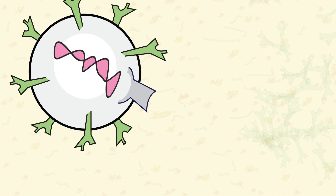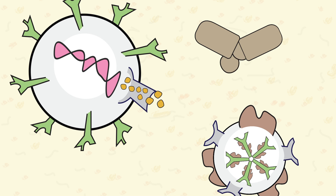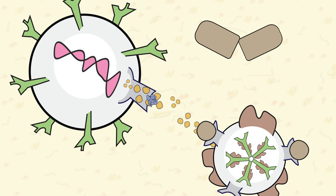Ibrutinib inhibits cell activation and the proliferation of malignant B-cells by blocking the receptors that trigger production of new cells.